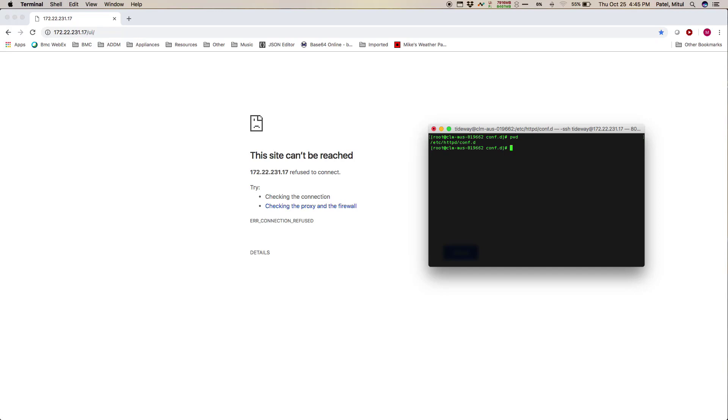We essentially want to remove or delete this file, but for the purposes of playing it safe, we're going to rename this file. Once that's done, restart your httpd service.